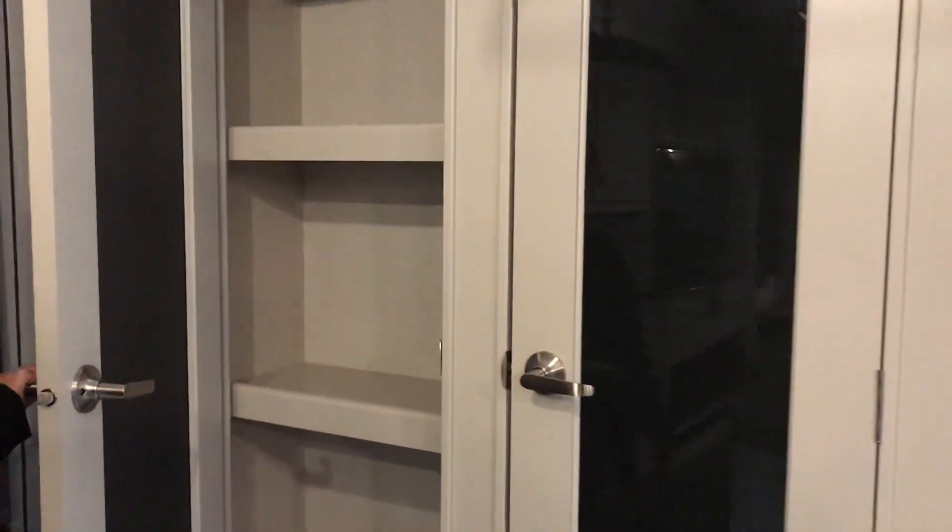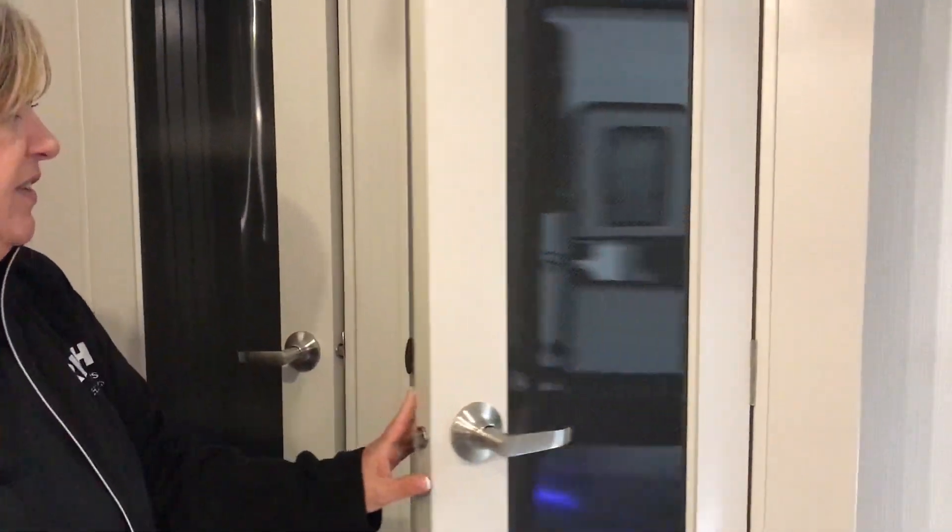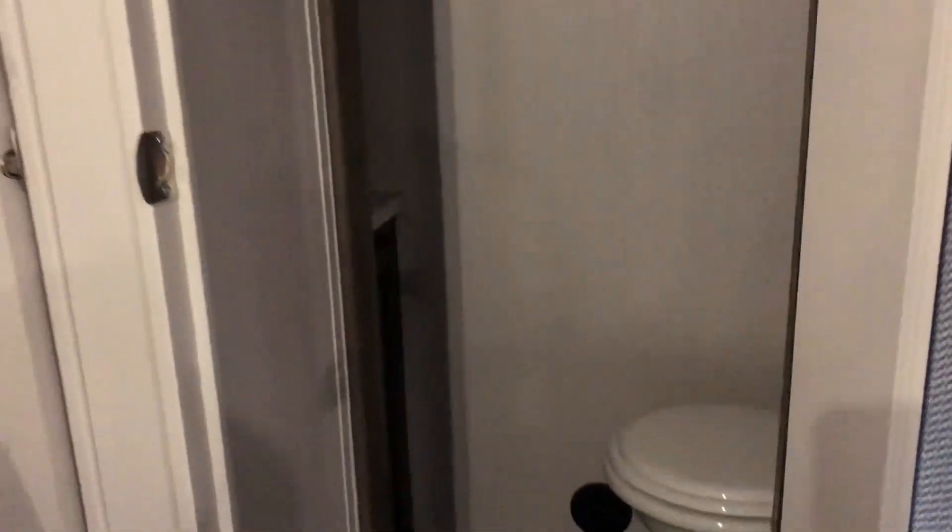Over here what looks to be a pantry — you open it up and you have a pantry right here. Then what you'd assume is another pantry, you open the door and you actually have a little bathroom. I'll go on in here. You also have a little medicine cabinet. Turn on the light — that helps. So that is so nice.